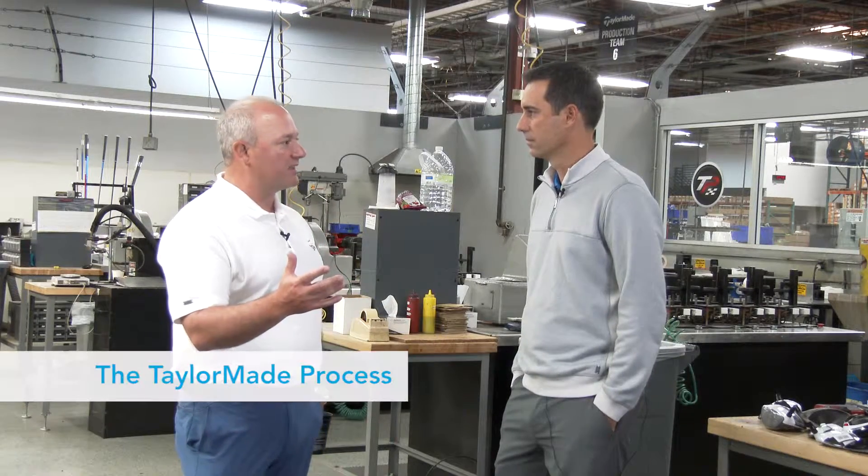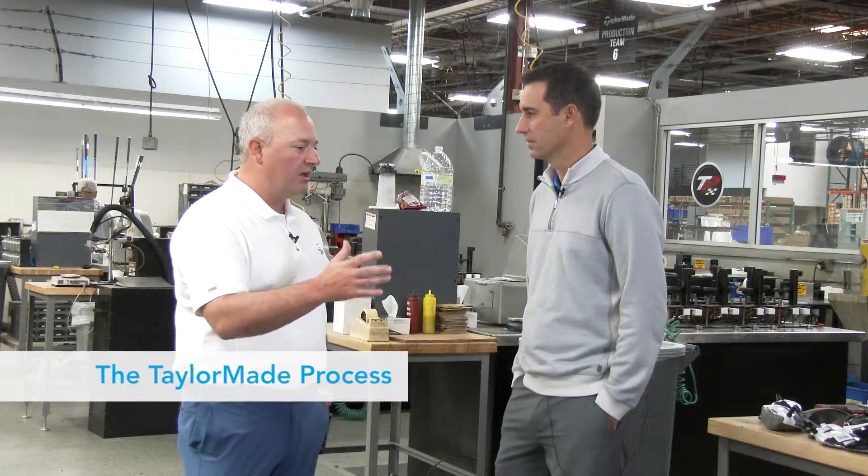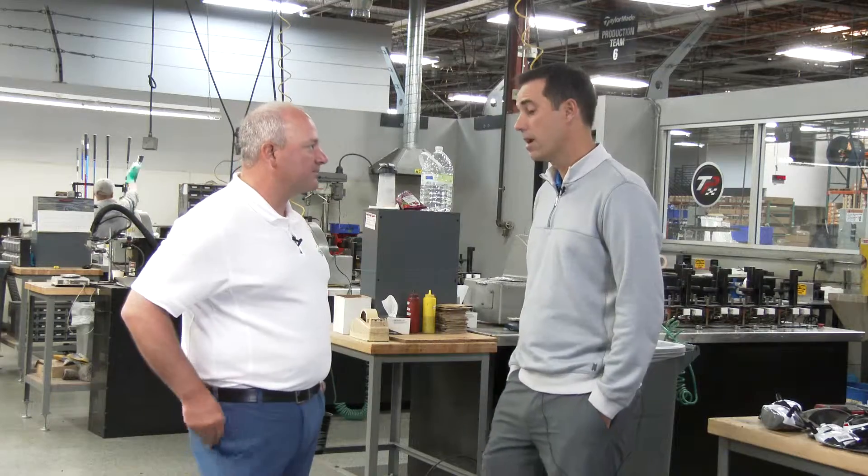So Brian, we've talked about woods a little bit and we know that you guys are constantly on the forefront of innovation, always pushing the envelope for new and cool products. Walk us through when you guys decide about a product — what's involved in that process, how do you decide where to go, and what performance features are most important?